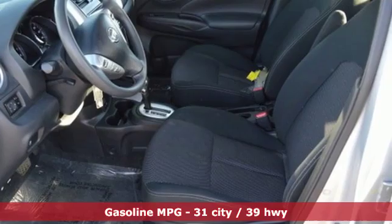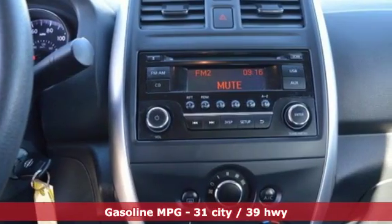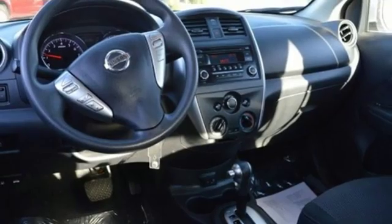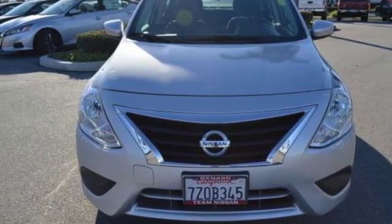External memory control, wireless phone connectivity, manual tilting steering column, power windows, air conditioning, inline four-cylinder engine, rear lip spoiler, gas pressurized shocks, and continuously variable automatic transmission. Stop in for a test drive and make it yours today.